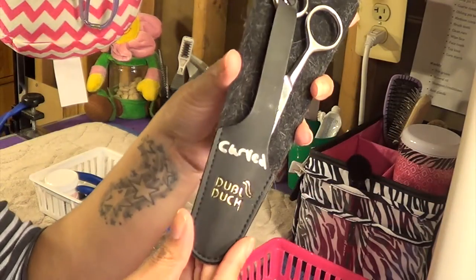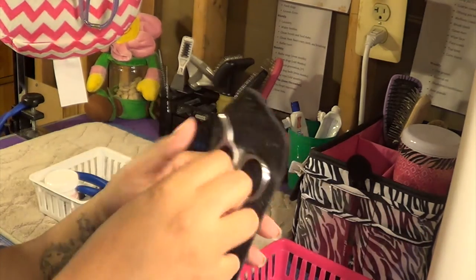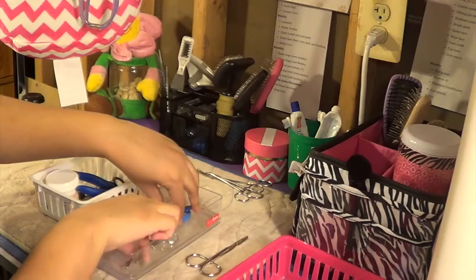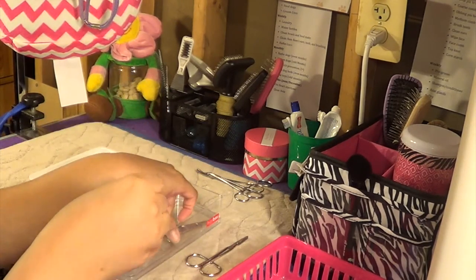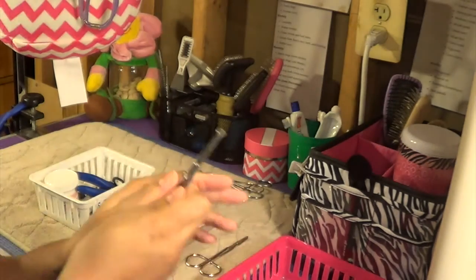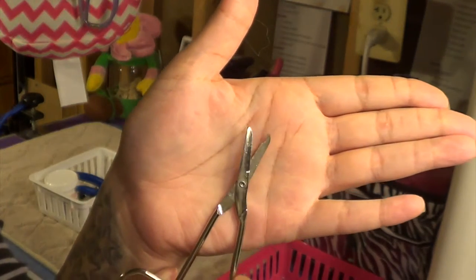These are a pair of my grooming scissors — they're from Double Duck. These are my curved ones and then those are my straight ones. I also have a pair of smaller scissors and a pair of safety scissors when I have to cut around their face. These are the band scissors I use to remove those top knot bands. You'll see it has a little hook there which makes cutting the band easier.